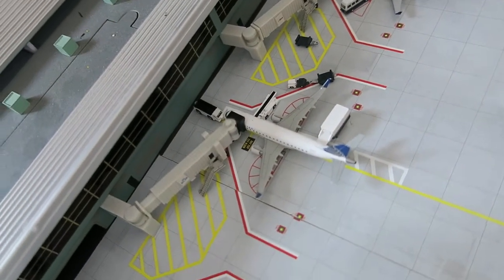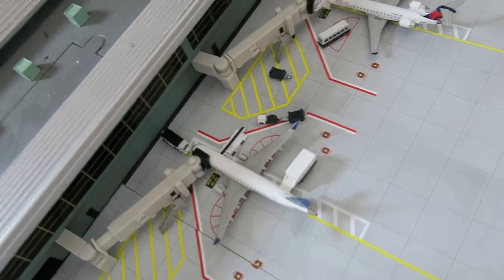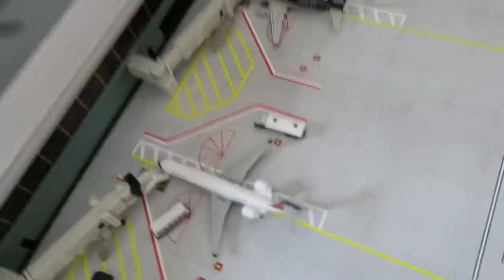Right here we've got United Express ERJ175. It had arrived from Cincinnati and it will depart to Indianapolis.